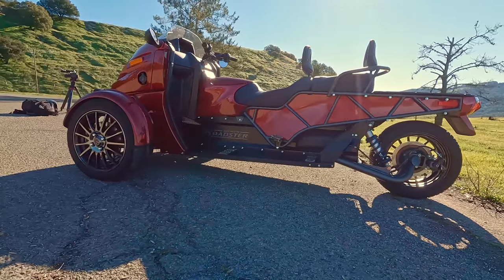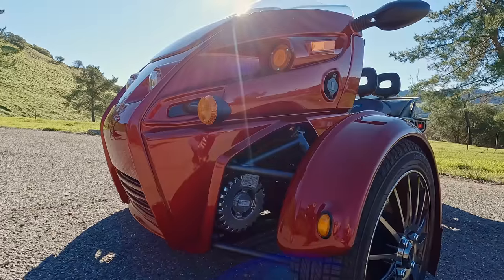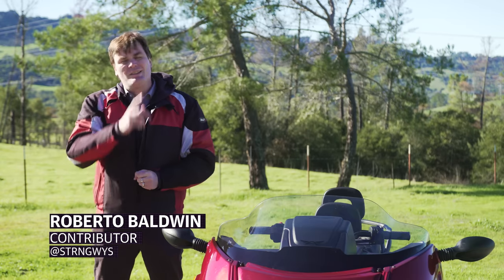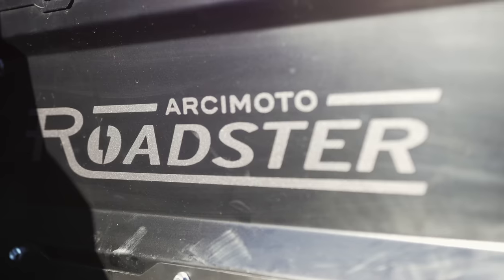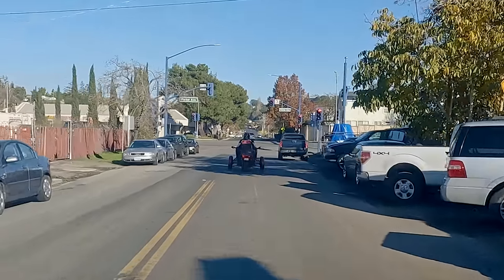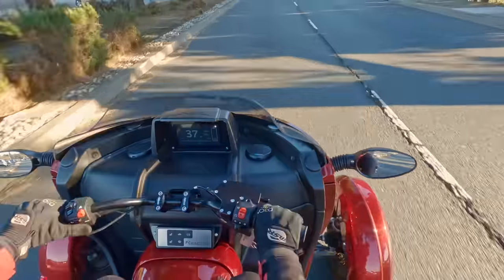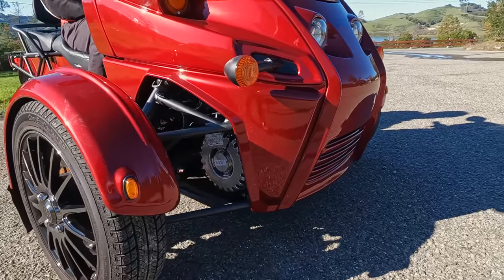This is the Arcimoto Roadster. The name is a bit confusing because it's unlike any roadster you've ever seen — but we also live in a world where four-door SUVs are now called coupes, so let's just go with it. Like the Arcimoto FUV, the Roadster is a three-wheeled EV meant for tooling around town, and in this case having an open-air experience while doing so. It has a city range of 102 miles and a top speed of 75 miles per hour.